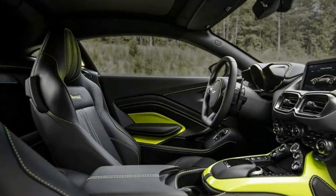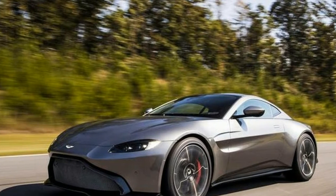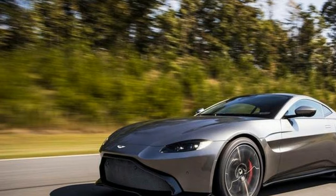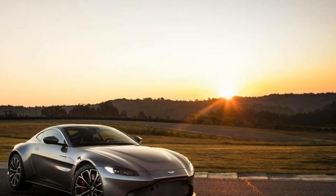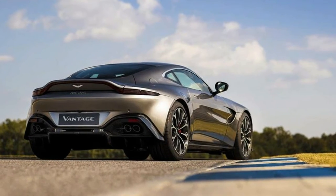If the DB11 is the gentleman, the Vantage is the hunter, says Chief Exterior Designer Miles Nurnberger. That marvelous Mercedes-AMG-sourced engine, specifically tuned for the Vantage's requirements, generates this creature's heartbeat.